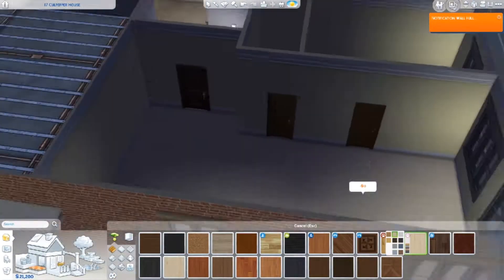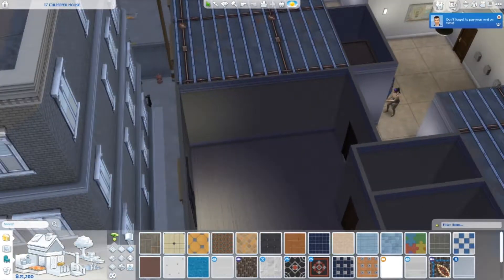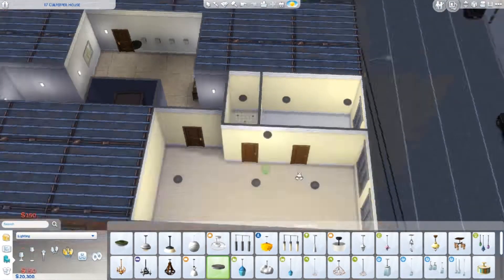Hi, it's Maggie. So this is an apartment renovation I did of — I think it's 17 Club Upper House.